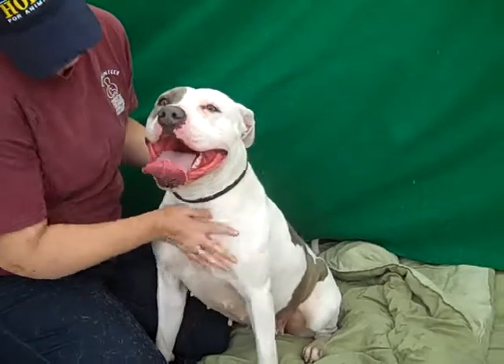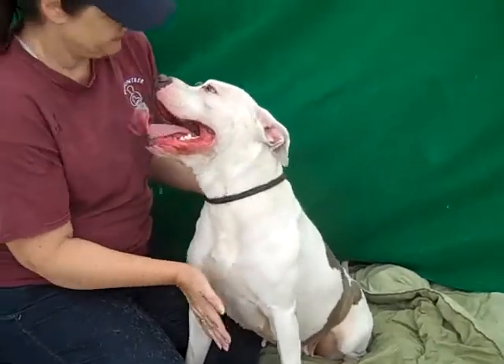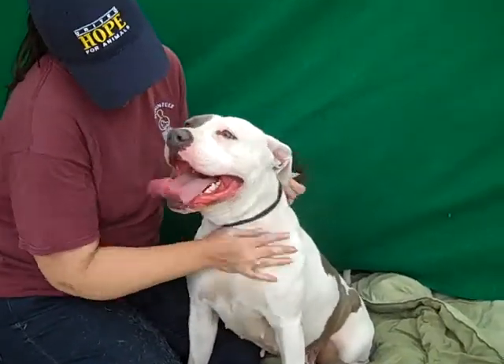She's had a litter apparently, but that's over — thank goodness — because that's what we need, another litter of pit bulls.